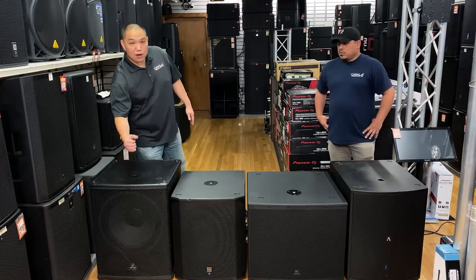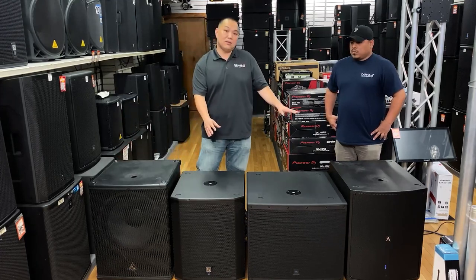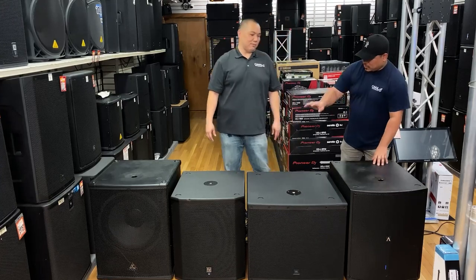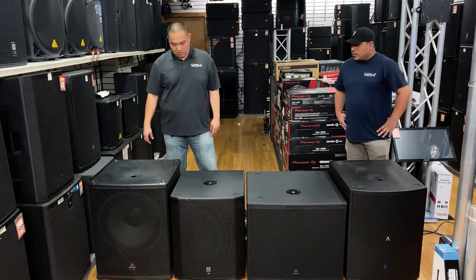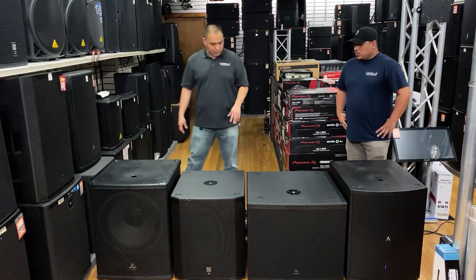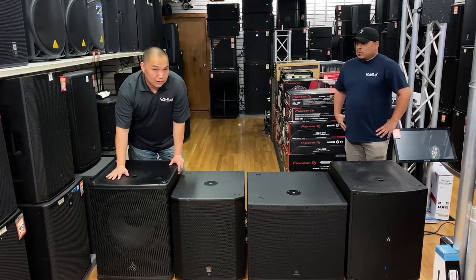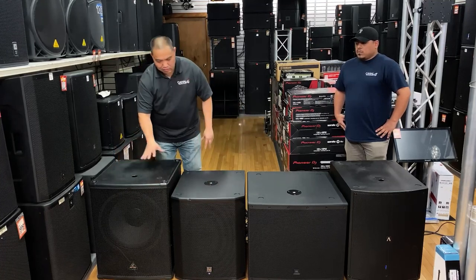The Behringer is a drop-in subwoofer pole, as opposed to the others which have an M20 subwoofer shaft — with the exception of the Avante A18S, which has an actual recessed M20, similar to the JBL and the EV, but the Avante one is recessed, which gives a little bit of additional stability. None of these models have wheels, but on the Avante you can add wheels — it has pre-drilled holes for them. Also, the Behringer is not a wood cabinet; it is a composite cabinet, while the others are wood.